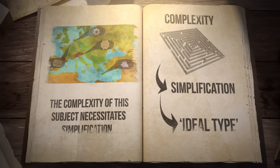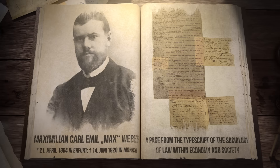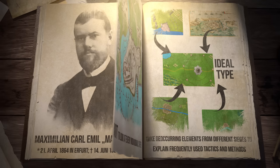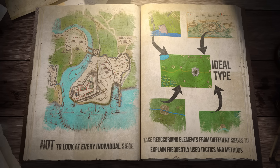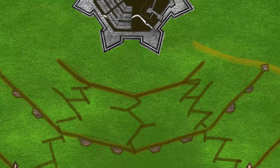The complexity of this subject necessitates simplification. This requires us to apply a technique that historians use frequently, known as ideal type, based on the works of the great German sociologist Max Weber. We will not look at every individual siege. Instead, we take reoccurring elements from different sieges to construct a typical and ideal siege that we then use to explain the most important and most common tactics of siege warfare.